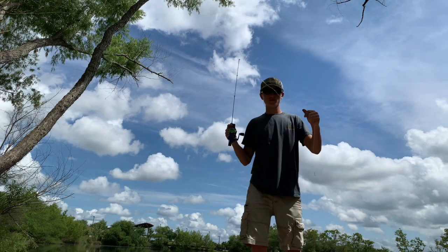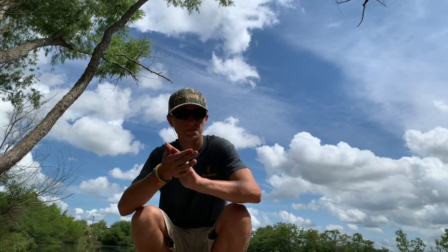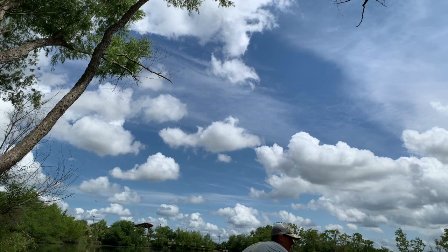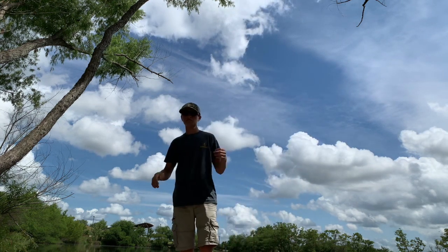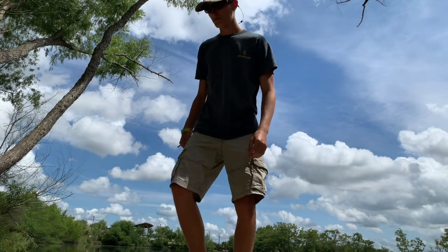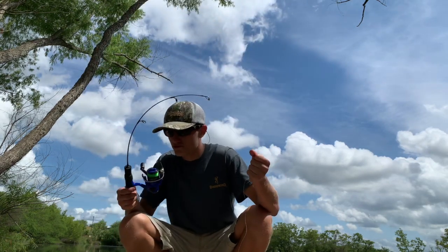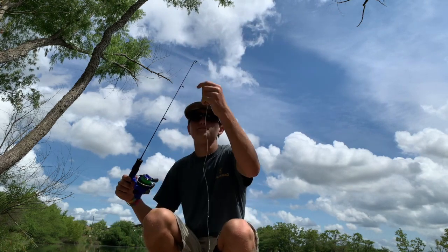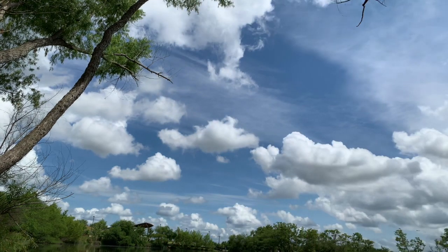I'm probably gonna switch it up, put a sinker on here so I can catch me a bass. But at least we caught some bluegill — caught a nice sized one, probably about five ounces, as big as my hand. On the little micro rod he was pulling drag too when I pulled him up. I'm gonna switch this up to a Senko and see if we can get us a big old bass.